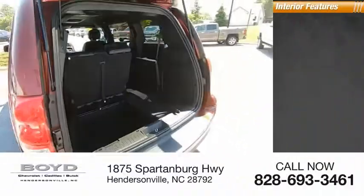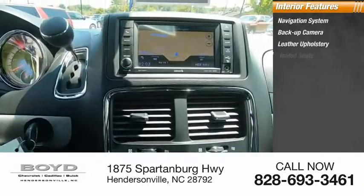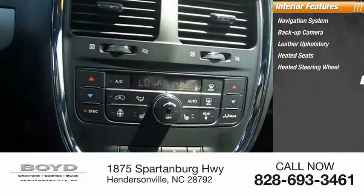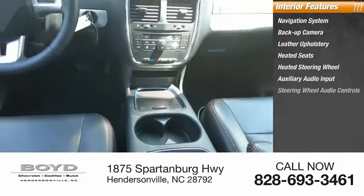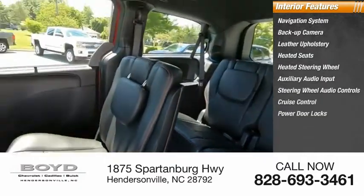Inside you'll find a navigation system, backup camera, leather upholstery, heated seats, heated steering wheel, auxiliary audio input, steering wheel audio controls, cruise control, power door locks, and power windows.